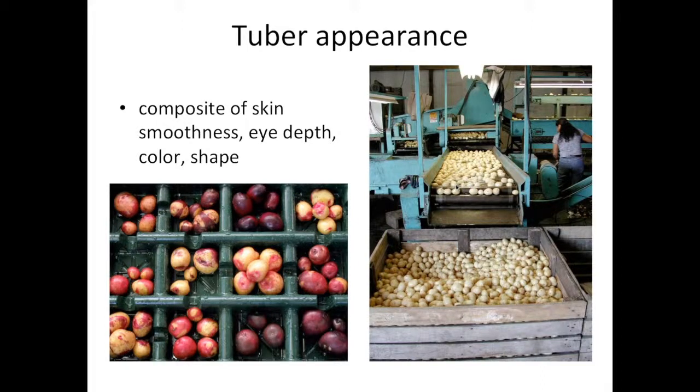For fresh market potatoes, there's considerable emphasis on tuber appearance — a composite of how smooth the skin is, how even the russeting is if it's a russet potato, how shallow the eyes are, and how attractive the color and shape are. I often say that the top three traits in developing fresh market potatoes are looks, looks, and looks. It's appalling in some ways, but most of us buy vegetables based on appearance. So a fresh potato variety must look pretty in addition to having any other desirable attributes.